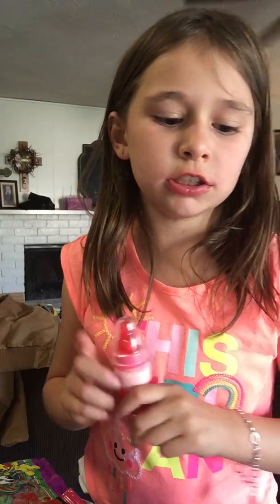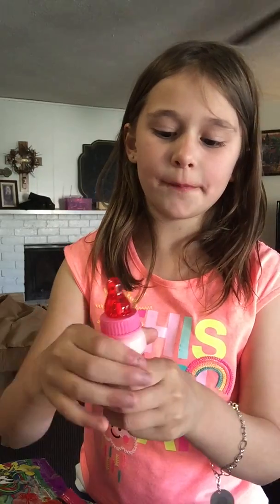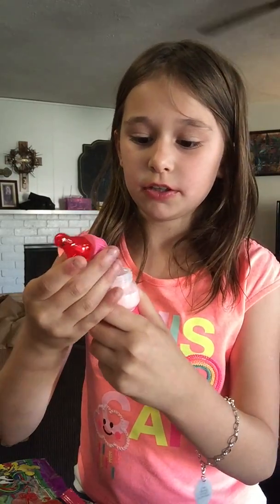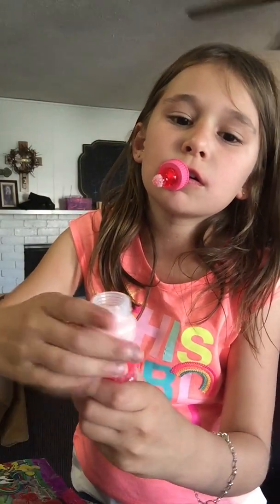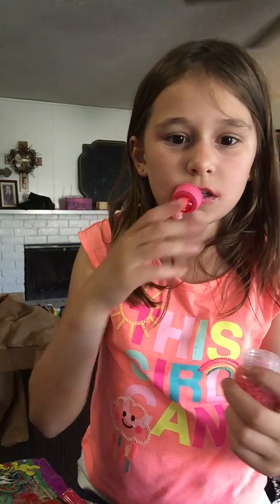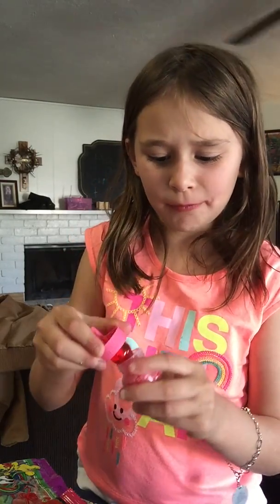Have y'all seen Baby Bob Pop? Same thing but nerds at the bottom — same thing, nerds. So ready? You got the stick, you dip it in. This is scary. Oh my lord. Very nice. That's really cool.